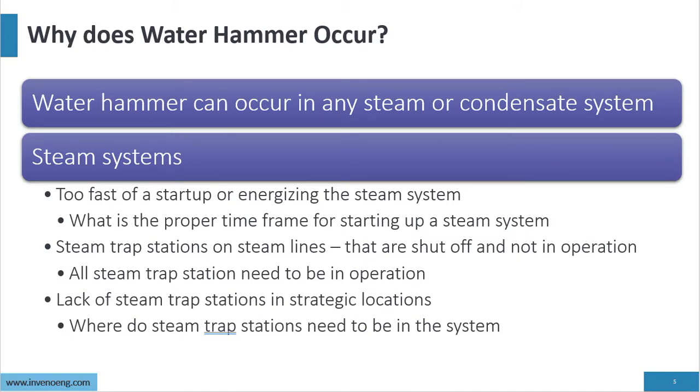Why does water hammer occur? It can occur in steam or condensate systems. In steam systems, water hammer can occur from too fast a startup or energizing the steam system. You have to understand what is the proper time frame for starting up a steam system — I've been on startups that take a full day to start up a steam system.